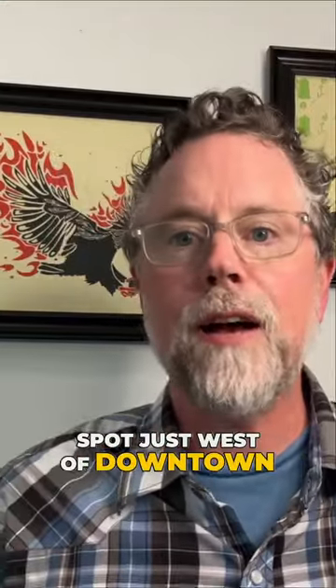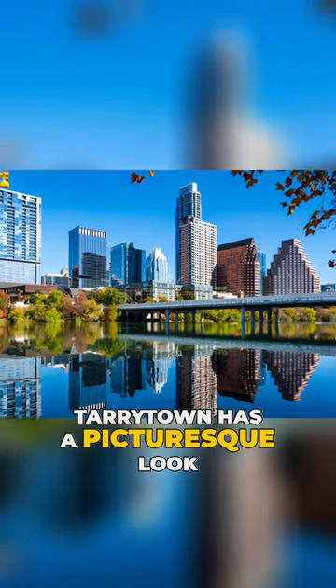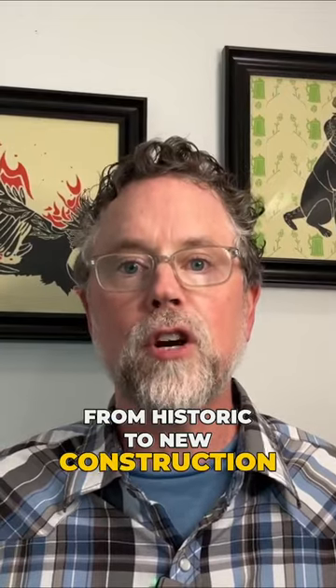It's in a great spot just west of downtown, so it's easy to get to downtown and anywhere in the neighborhood. Tarrytown has a picturesque look with streets lined with trees and various building styles from historic to new construction.